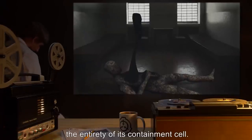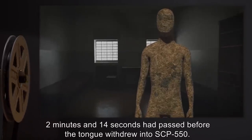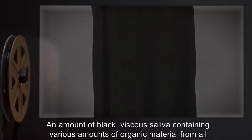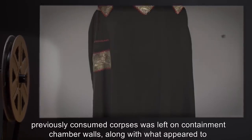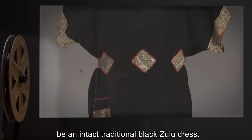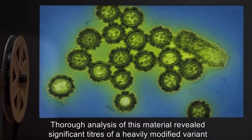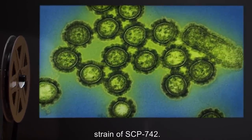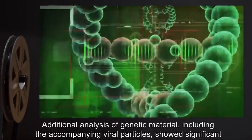SCP-550 immediately lay down in its cell until a large black tongue — anatomically human — erupted from within SCP-550. Site 36 was placed under lockdown. The tongue protruding from SCP-550 had begun slathering the entirety of its containment cell. Two minutes and 14 seconds passed before the tongue withdrew into SCP-550. An amount of black viscous saliva containing various amounts of organic material from all previously consumed corpses was left on containment chamber walls, along with what appeared to be an intact traditional black Zulu dress.